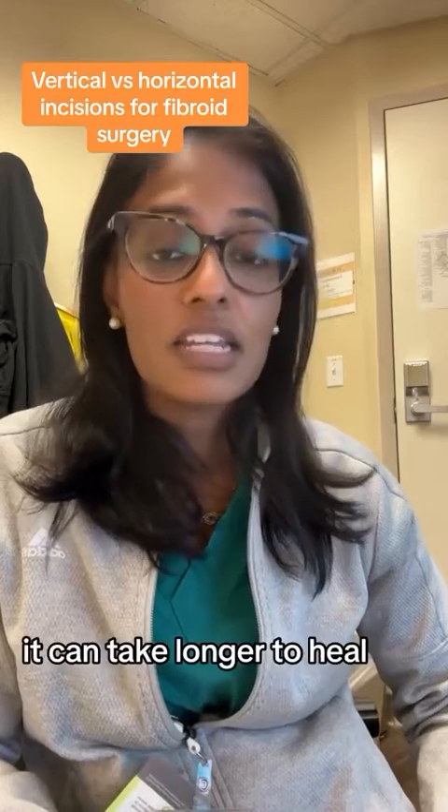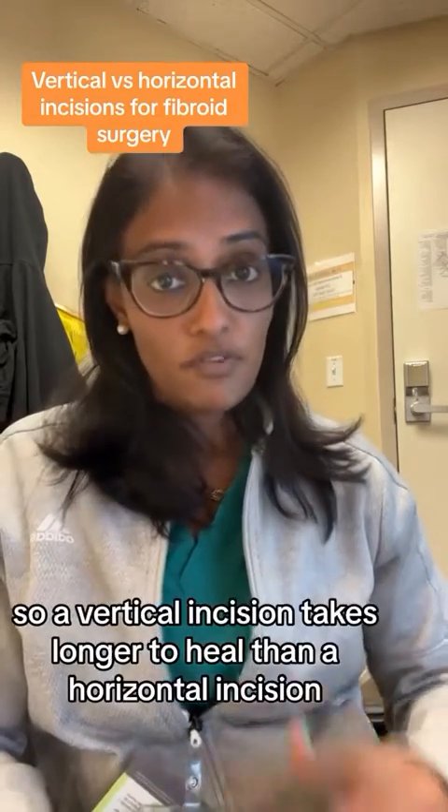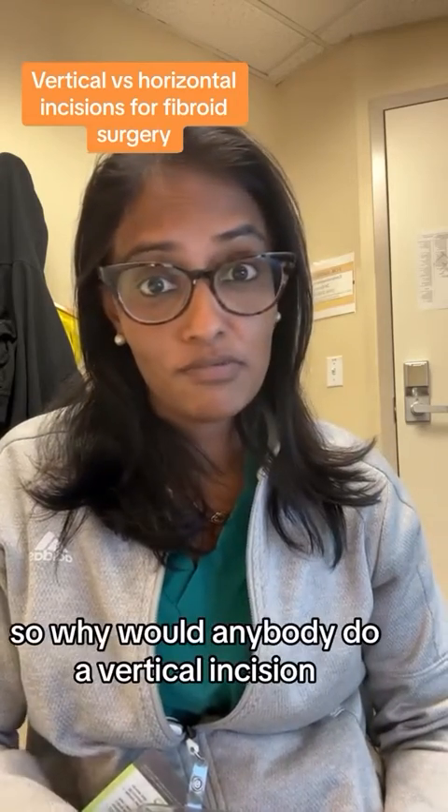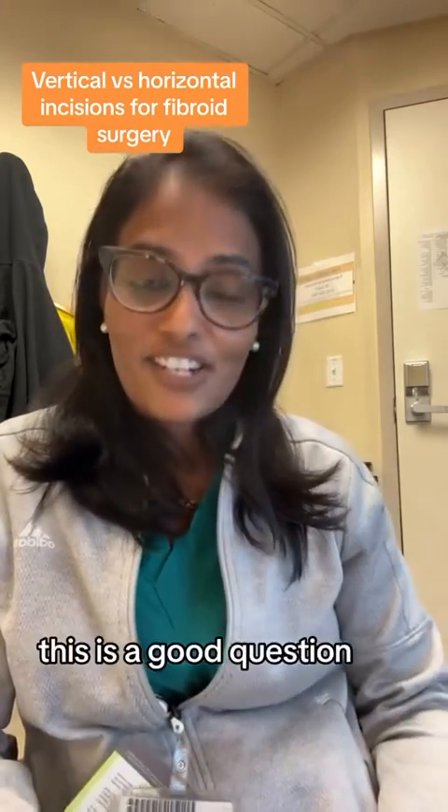And number three, it can take longer to heal. So a vertical incision takes longer to heal than a horizontal incision. So why would anybody do a vertical incision? This is a good question.